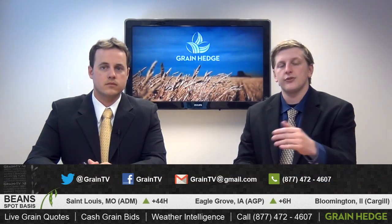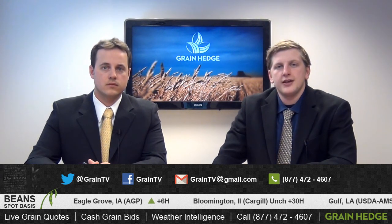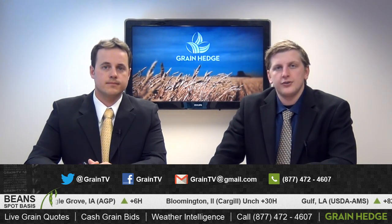Certainly we'll keep you posted on that on Grain TV. In general, that's kind of the action we saw today on a Monday. Just to keep you guys posted on what we have coming down the pipe this week: we're going to have EIA ethanol numbers out on Wednesday, export sales on Thursday, and on Friday we're going to be getting the NOPA crush numbers as well. That's certainly going to be watched closely by the soybean complex after the revision in Friday's WASDE report. We'll keep you posted on all private analyst expectations coming into those reports. That wraps up the show for today — thanks a lot for joining us on Grain TV. Have a great day.